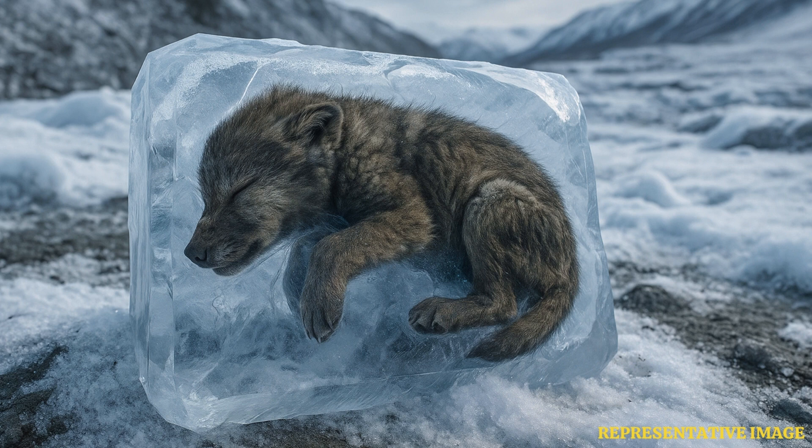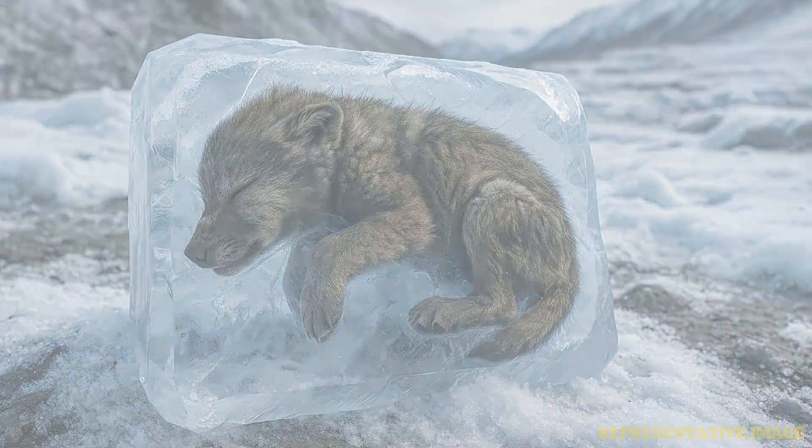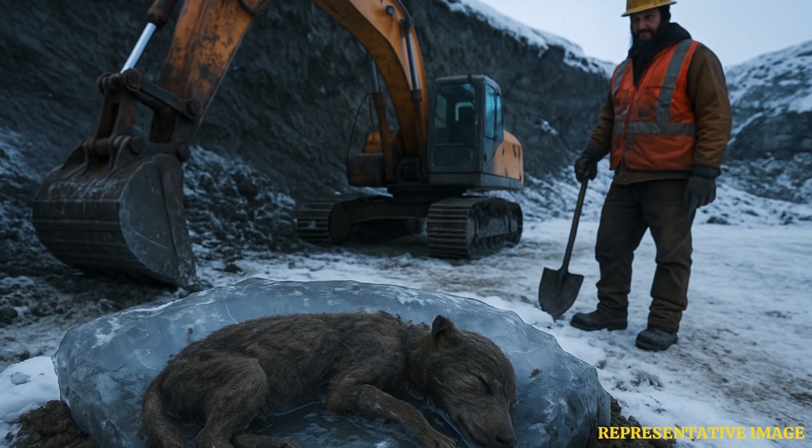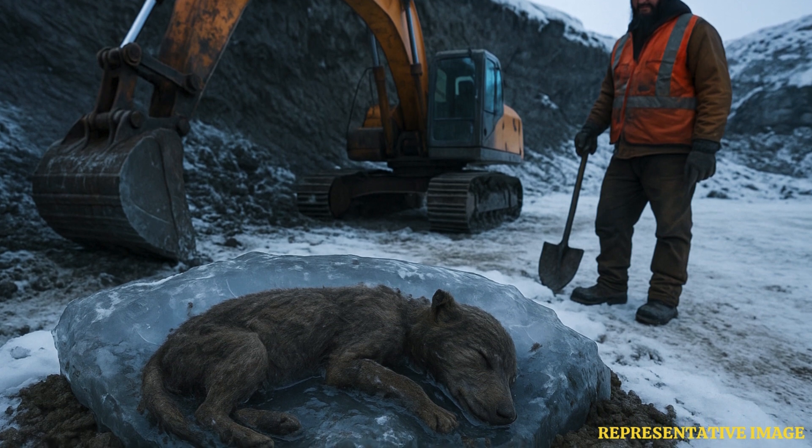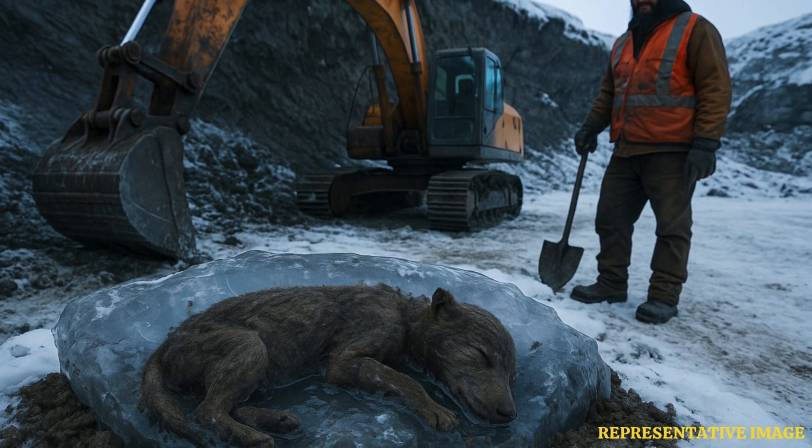Researchers have called it the oldest, most complete wolf. The wolf was found in Klondike goldfields near Dawson City by a gold miner who was blasting a wall of frozen mud. X-ray technique analysis has revealed that the puppy was 6 to 7 weeks old. Researchers say the puppy lived during times when ice sheets were receding, meaning there was a lot of fresh water around when it was alive.